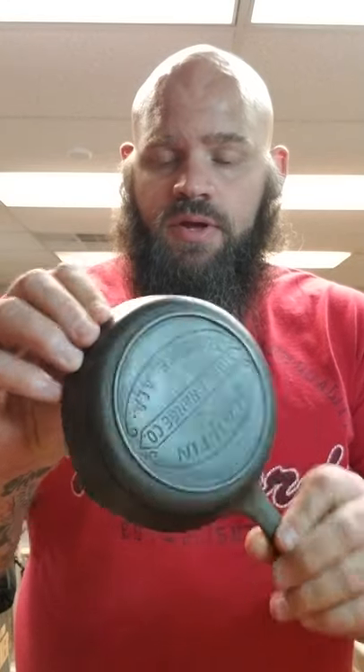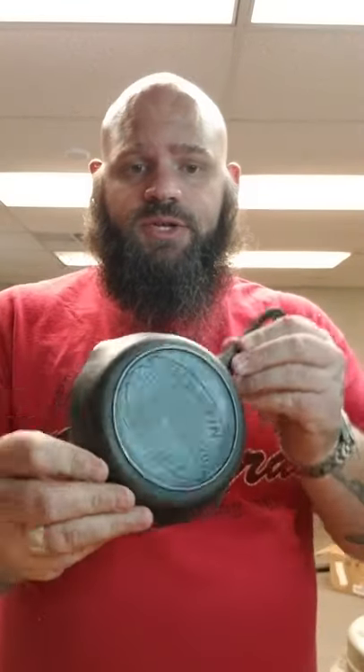And I got this — this is pretty decent. This is a Martin Stove and Range Company, number three. It's like 60 bucks. I was surprised.